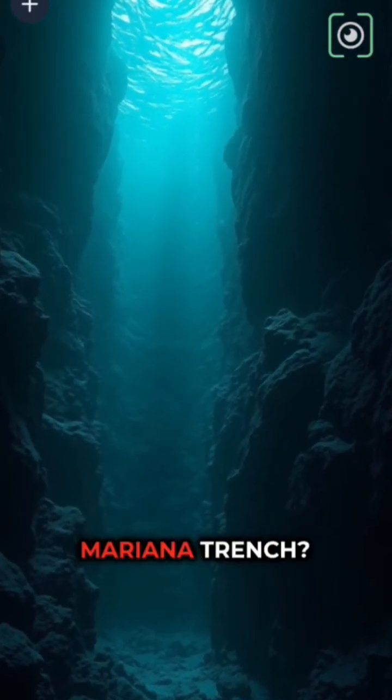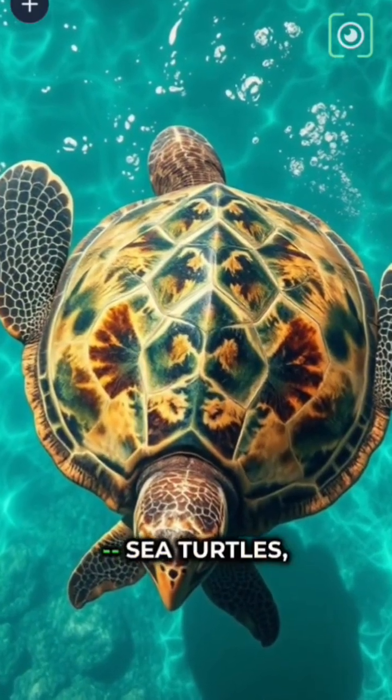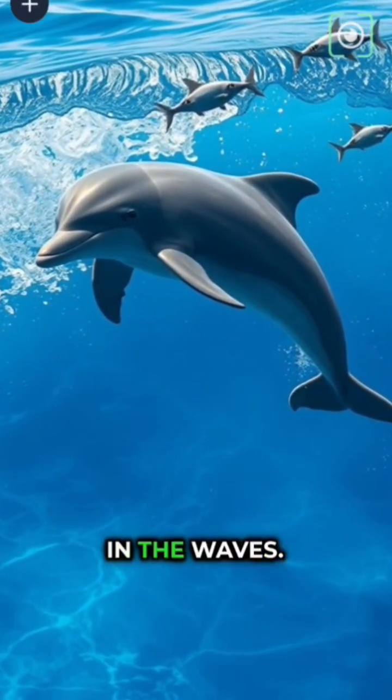Have you ever wondered what's hiding in the Mariana Trench? At the surface, the water is bright and full of life. Sea turtles, flying fish, and dolphins play in the waves.